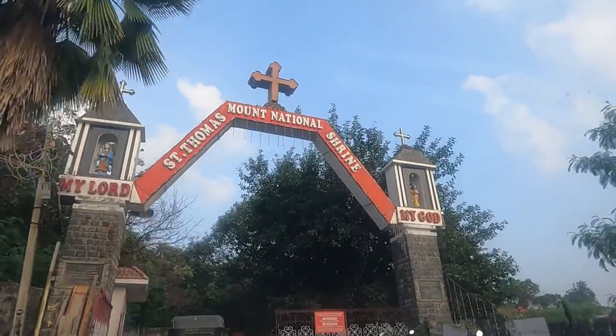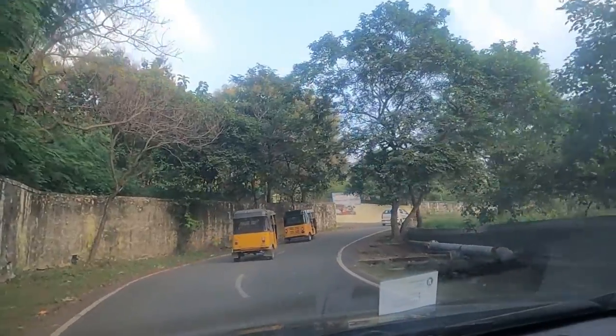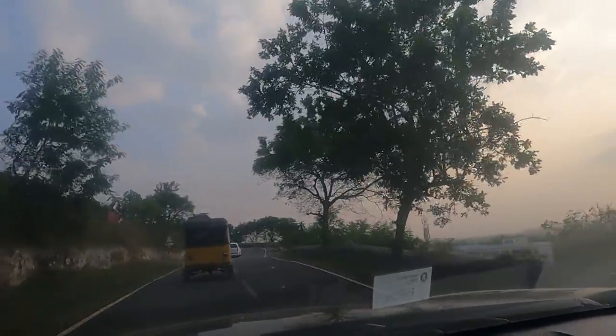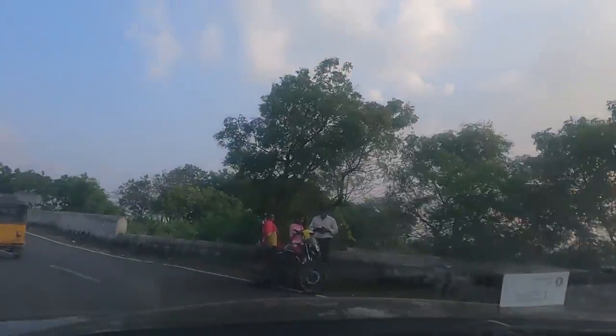Welcome to Chennai's hill station. My name is Azhar and you're watching my YouTube channel Azhar Shashi. In this video we are going to see St. Thomas Mount.